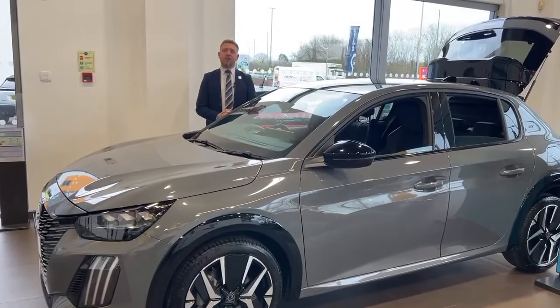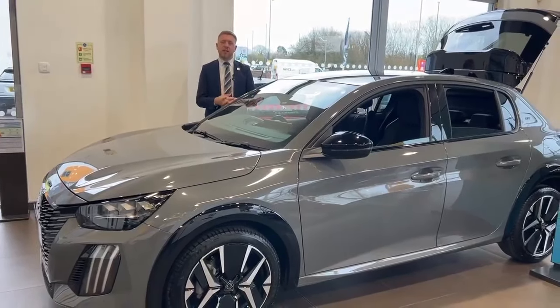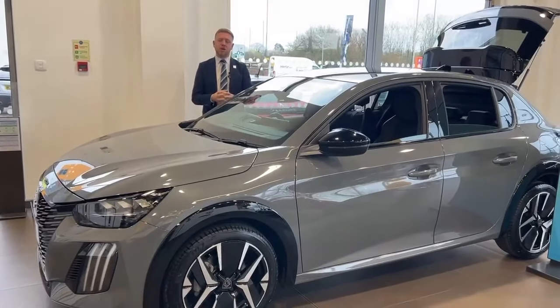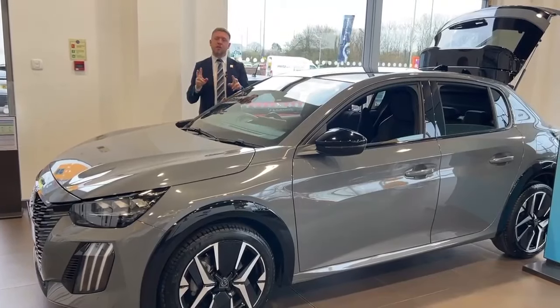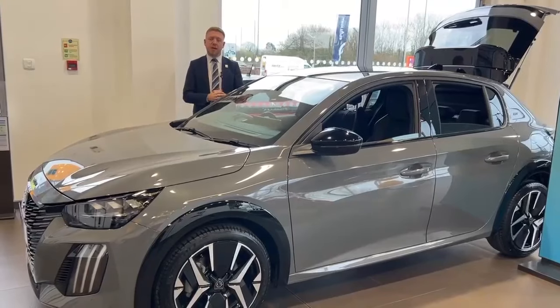Good morning and welcome to the Charters Peugeot video over in Aldershot. Today we have a 208 GT, this is a self-charging hybrid, it's 100 brake horsepower, and it's got two options on it — one being the navigation pack and the other the spare wheel prep — and it's finished in selenium grey.